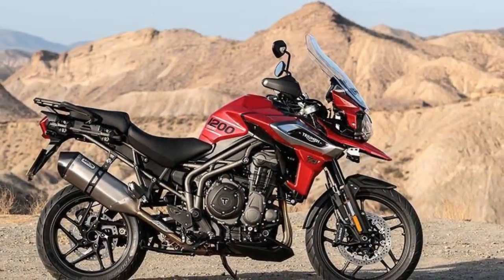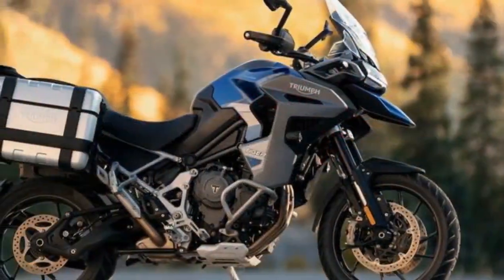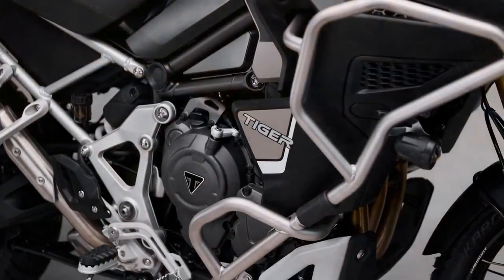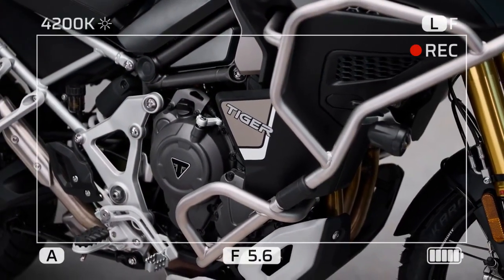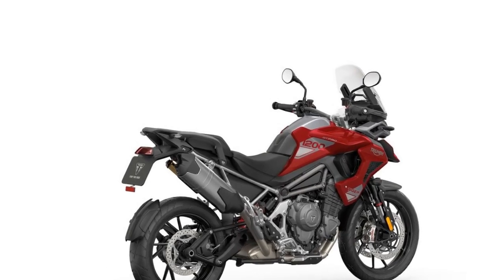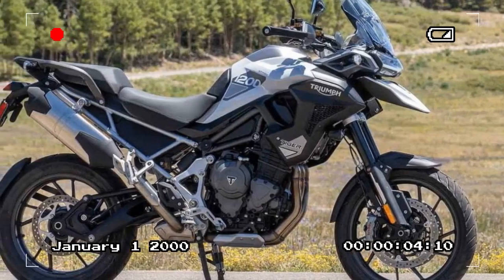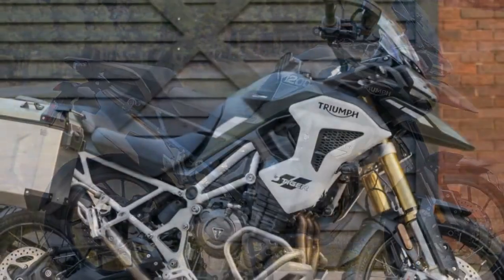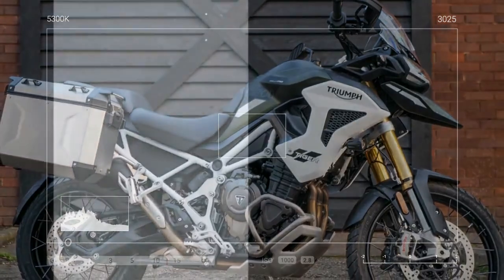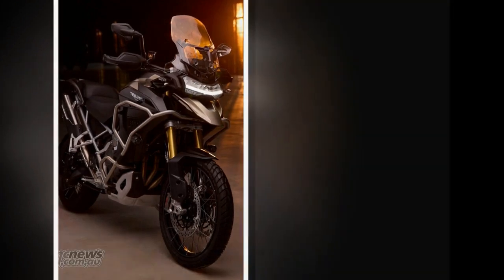Triumph Motorcycles, renowned for their iconic lineup of adventure touring bikes, has unveiled the highly anticipated 2024 edition of the Triumph Tiger 1200. This latest iteration promises to elevate the adventure riding experience with significant updates in performance, technology, and design. The 2024 Tiger 1200 boasts a refreshed design that blends modern aesthetics with rugged functionality, with sharp lines and aggressive styling cues signaling its off-road prowess. The bike's sleek bodywork not only enhances its visual appeal but also improves aerodynamics, contributing to better stability at high speeds.